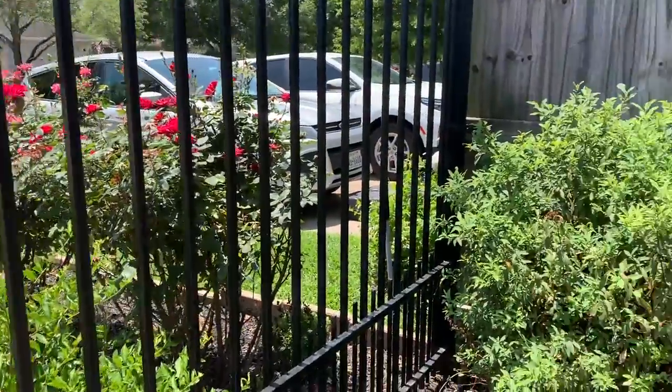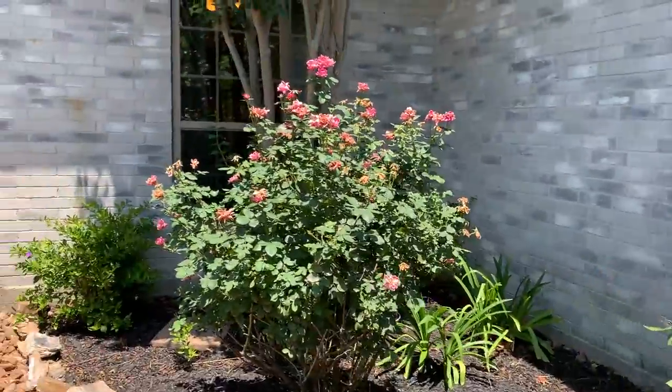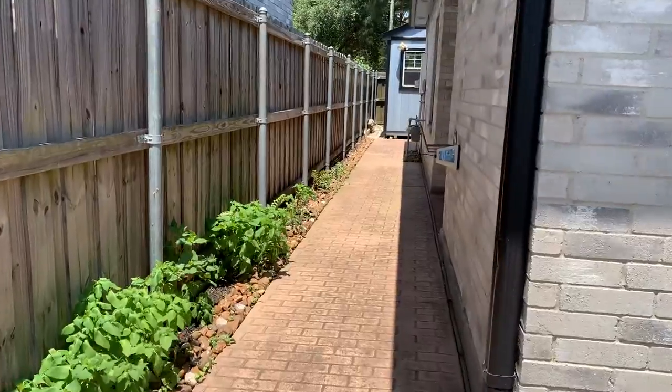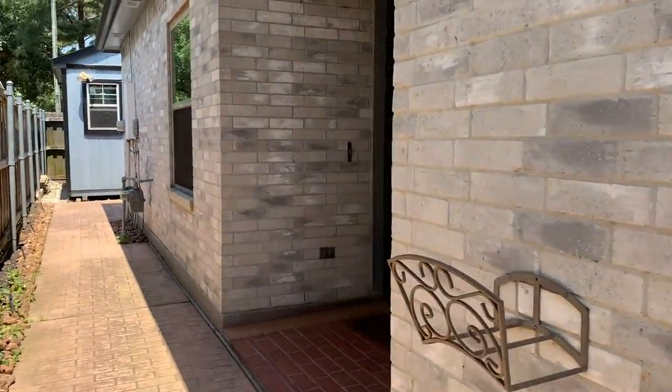That's the front of the house and then here is the entrance to the house. There's a crape myrtle tree — all these are a charm to the front of the house and the entrance area.